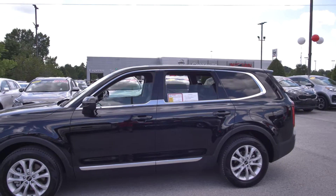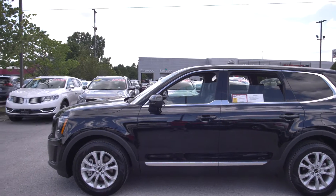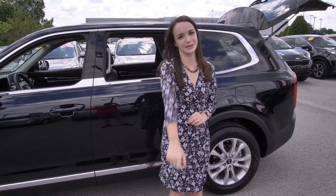Hey guys, it's Brianna Hodge with Nissan of Cookeville. You'll never guess what time it is — that's right, deal of the week time.